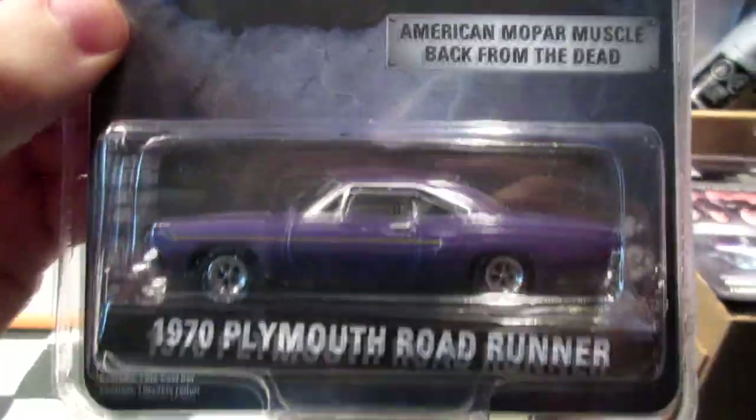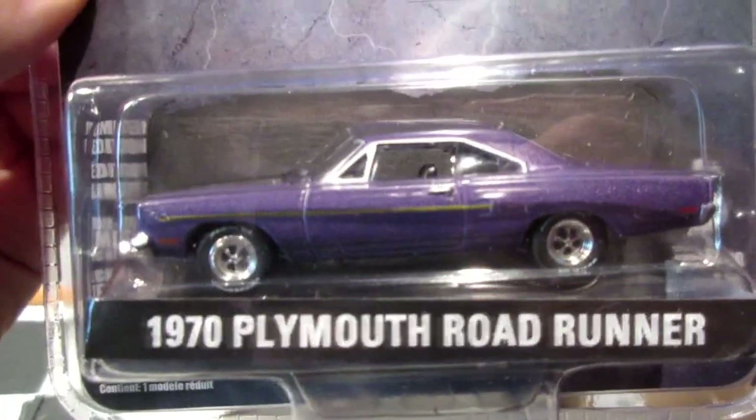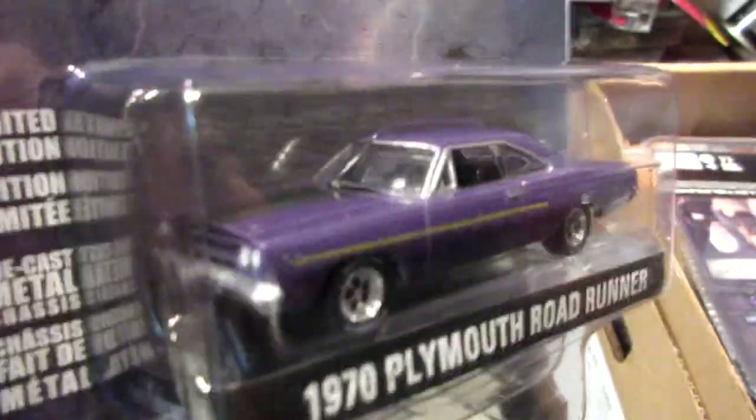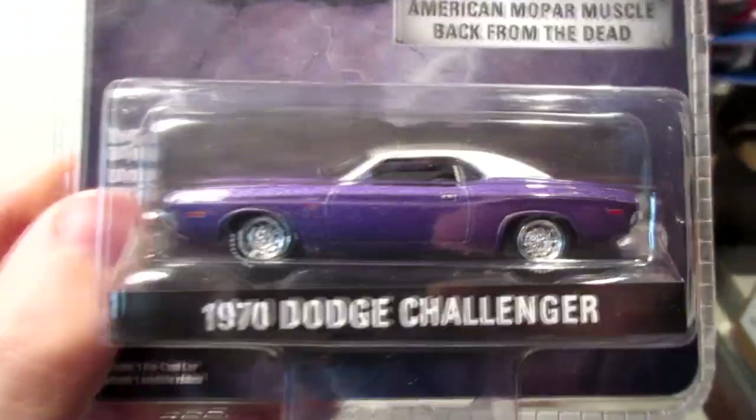Okay, two more boxes of Greenlights to look at. I'm going to start with the Hollywood series. First out of the box, from Graveyard Carz: the 1970 Plymouth Road Runner in a nice plum crazy purple color. Easy winner for me — I'm also a Dodge fanboy as well as a police fanboy.